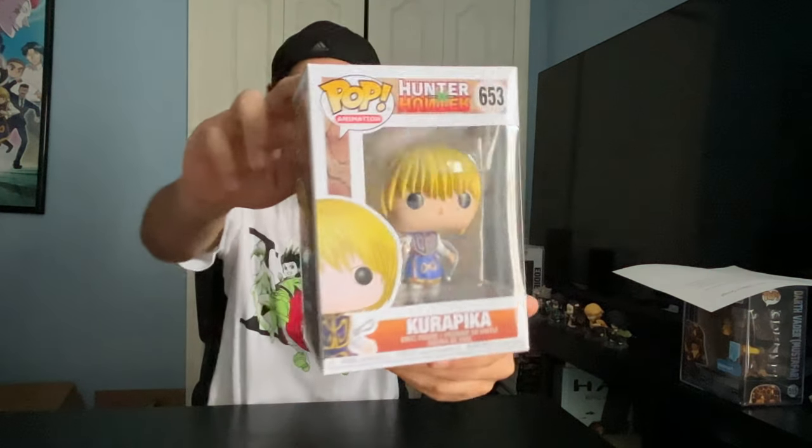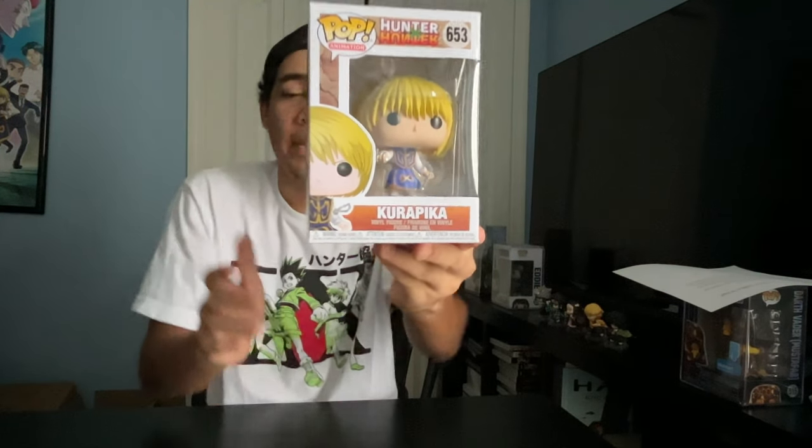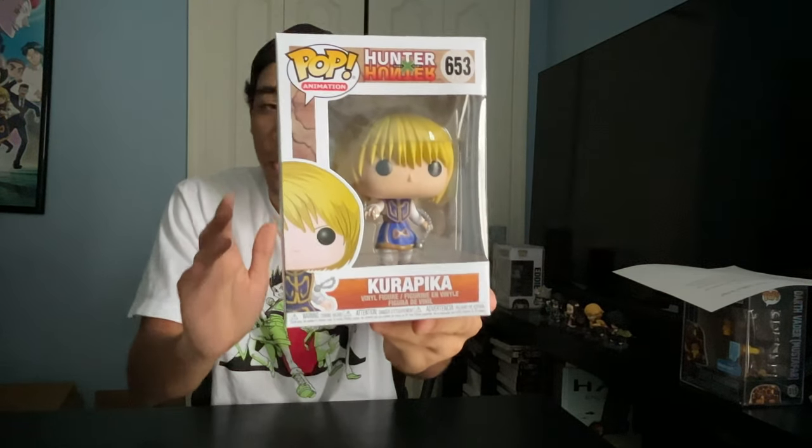Next up, we got Kurapika. Kurapika is the last of his clan called the Kurta Clan, and he's on the quest to find the remaining Scarlet Eyes, an exclusive trait to members of the clan. As you can see, he's got these chains on here. His ability is to manipulate chains. It's pretty cool. Also, he's got another variant, it's a FYE variant, where it shows him having the Scarlet Eyes, which is pretty cool.